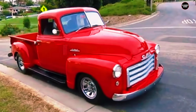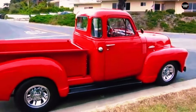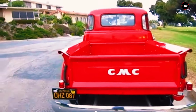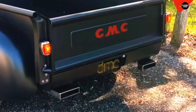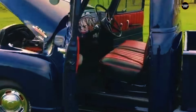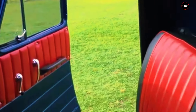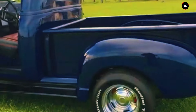The cargo bed of the 1951 New Design 100 was designed with practicality in mind. As a half-ton truck, the 100 series offered a spacious and functional bed well-suited for carrying various types of cargo, whether goods, equipment, or personal items. Inside, the focus was on providing a more comfortable and refined driving experience. The cabin featured an updated design with an intuitive dashboard and user-friendly controls, reflecting GMC's commitment to improving the overall driving experience.